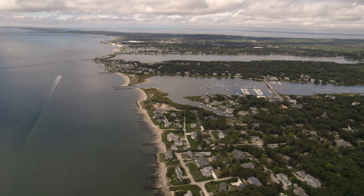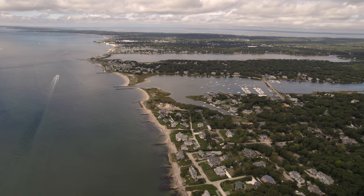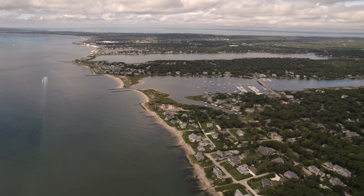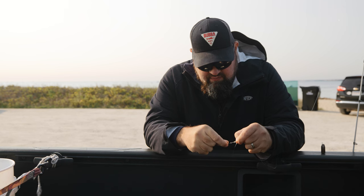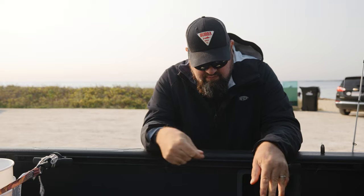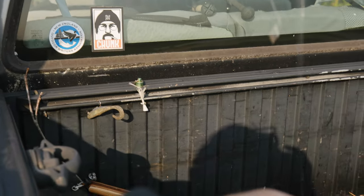One of my favorite things about fishing in the Northeast is that just when you think you've figured it all out, everything changes. As water temperatures continue to rise, it seems like we're seeing more and more southern visitors. The northern kingfish is a great example of this.